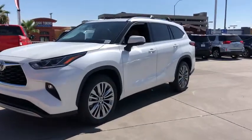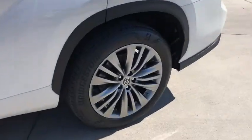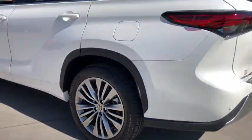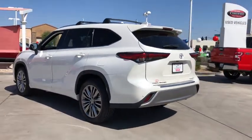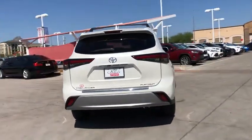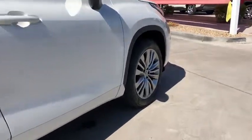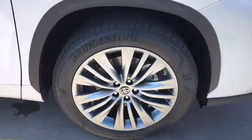Get acquainted with the 2020 Toyota Highlander. This smooth-riding, solidly-built Highlander is ready to meet your family's needs. With seating for up to 8, a spacious, quiet cabin, plenty of cargo space, and the latest safety and driver assistance technology, this reliable and efficient crossover will help you navigate every adventure with ease.